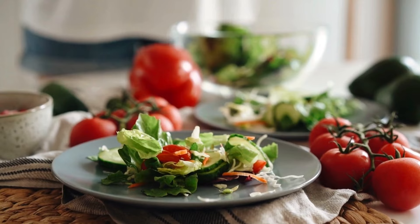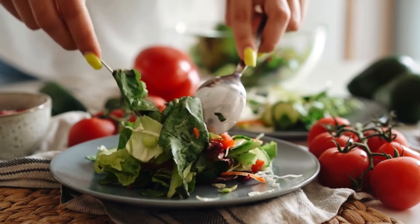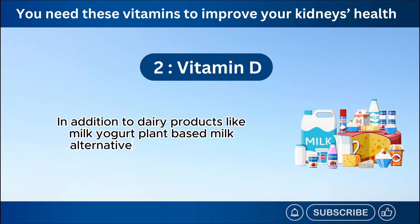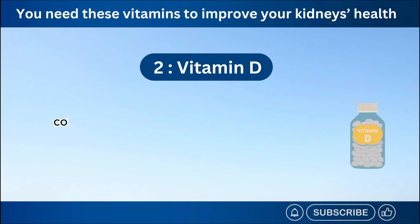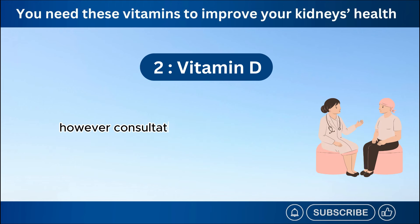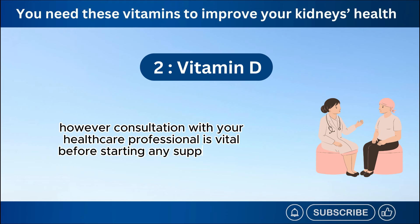Another good thing to do is have vitamin D-rich foods in your diet. Some of the good sources are fatty fish like salmon, mackerel, tuna, and sardines, in addition to dairy products like milk, yogurt, plant-based milk alternatives, cereals, fortified orange juice, and egg yolks. Consider vitamin D supplements if sun exposure and dietary intake are insufficient to maintain healthy levels. However, consultation with your healthcare professional is vital before starting any supplements.